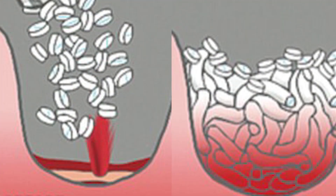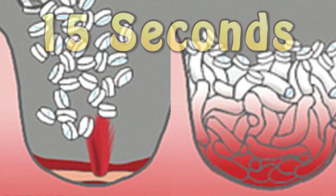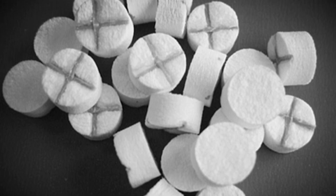The syringe just needs to be injected into the wound, where the sponges take up to 15 seconds to expand enough to block the wound completely. Each sponge is capable of holding up to a pint of blood, and usually the maximum needed for most wounds is three sponges.